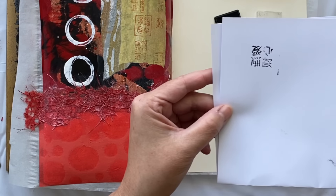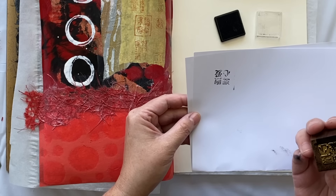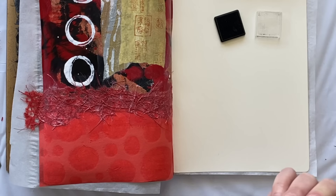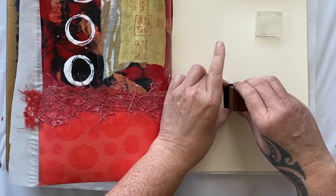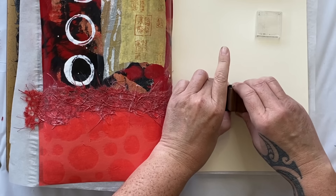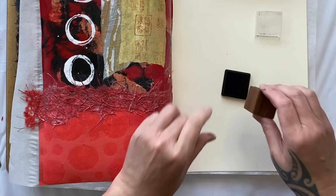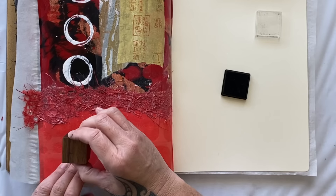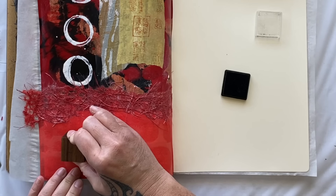I wonder if I got them up the right way - I actually don't know. But it looks really cool so we're going to go with it. I may or may not actually have the characters the right way - don't crucify me if I've gotten it wrong. There's some serious ink on there. Probably just over here... Ta-da!